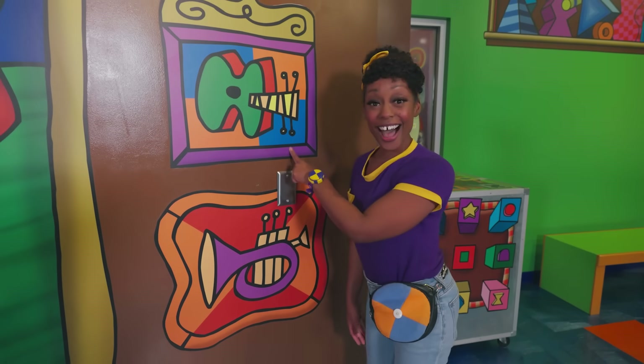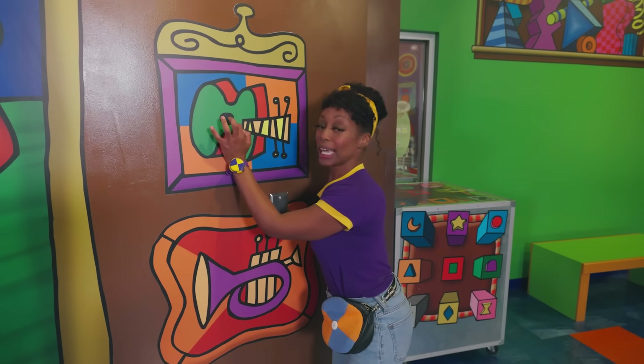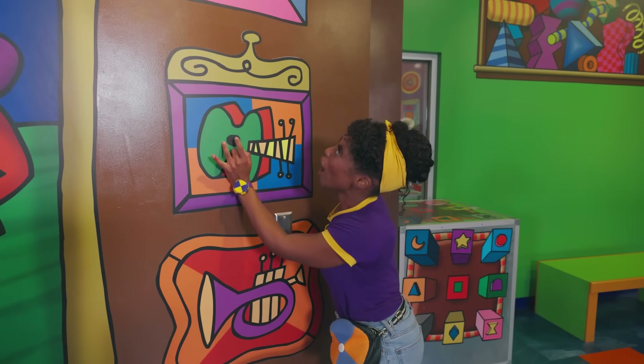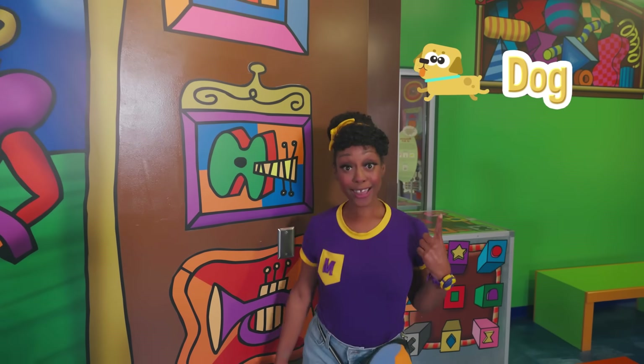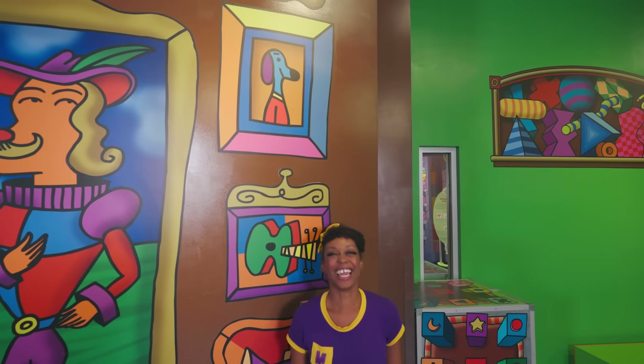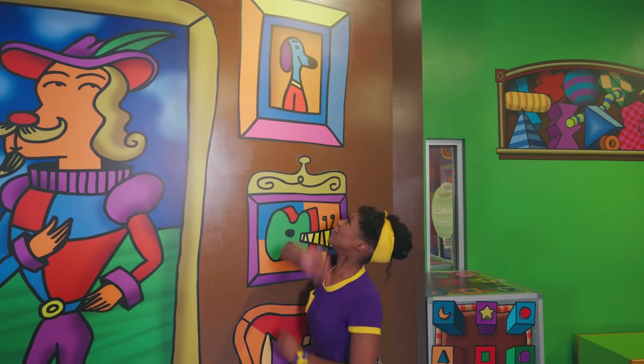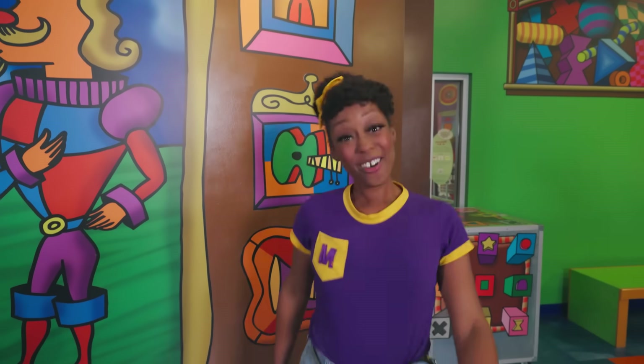And look — a guitar! Do you see that dog? Yeah, it must be someone's pet. Good girl. Well, that was fun.